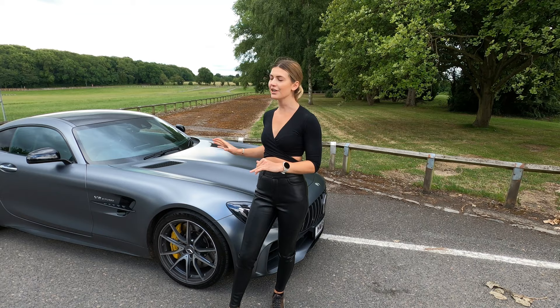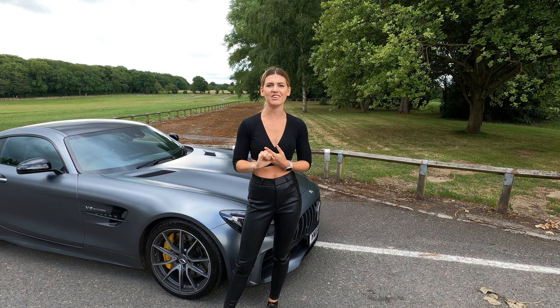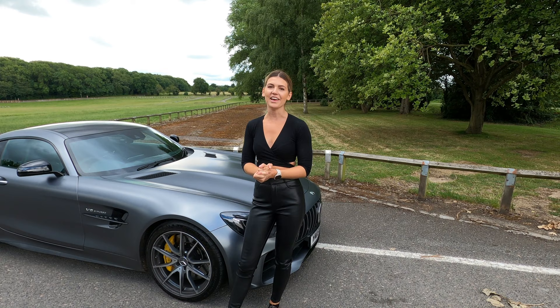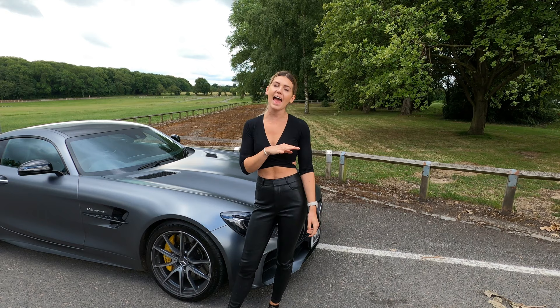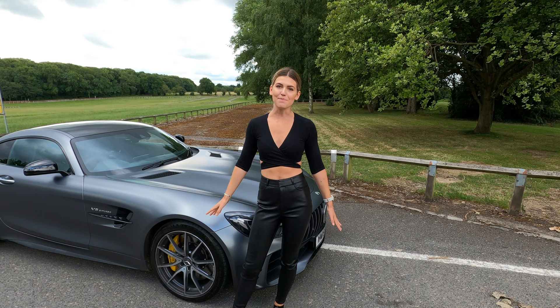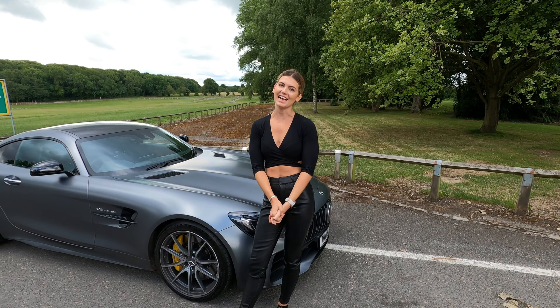My time with the AMG GTR has come to an end. It's an absolutely phenomenal car — it handles so well, it's so fast, and the V8 engine has the most amazing roar to it. I've loved every minute of it. I can't thank Prestige Car Hire enough for letting me use this car for the last two days. There's a July offer from Prestige Car Hire: hire any car on their fleet for three days or more and get one day free — use code ESME to get your offer.